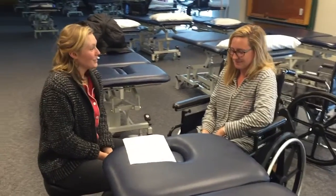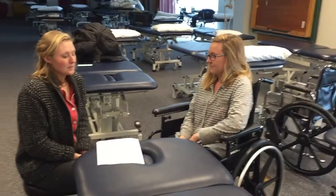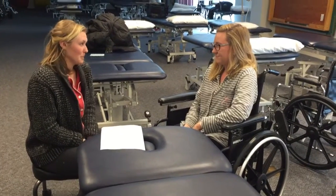So, looking at your chart, I noticed that you talked to the doctor and ever since your spinal cord injury, you've had trouble doing things at home that you used to be able to do.